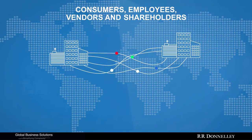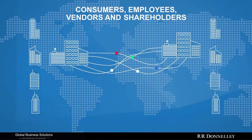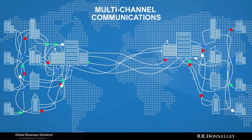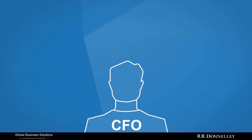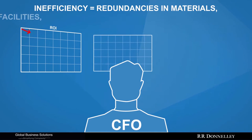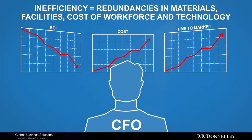Too often, there's a range of uncoordinated vendors working across multiple business units, geographies, and multiple channels like print, video, web, digital, and more to create, produce, and deliver your communications. This creates unnecessary redundancies in materials, facilities, cost of workforce, and technology. In other words, inefficiency.